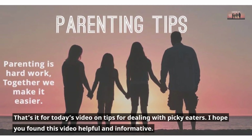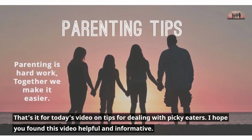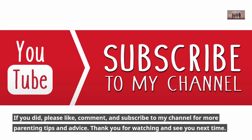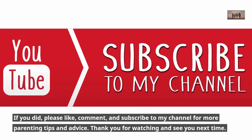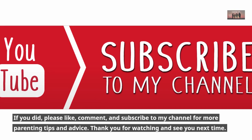That's it for today's video on tips for dealing with picky eaters. I hope you found this video helpful and informative. If you did, please like, comment, and subscribe to my channel for more parenting tips and advice. Thank you for watching and see you next time.